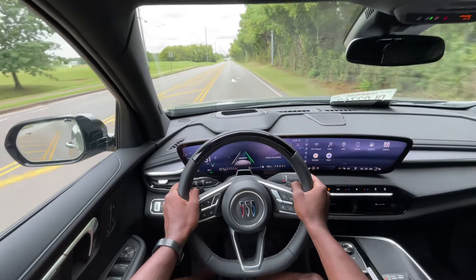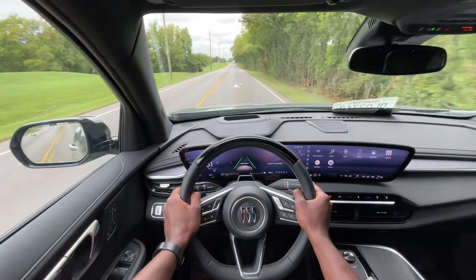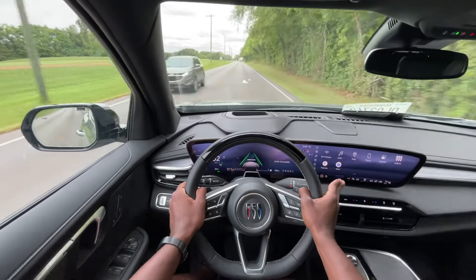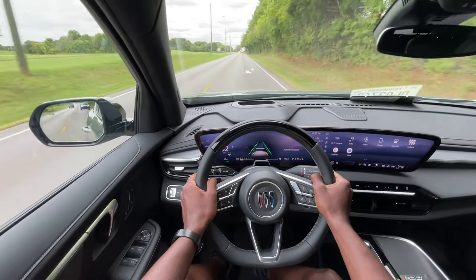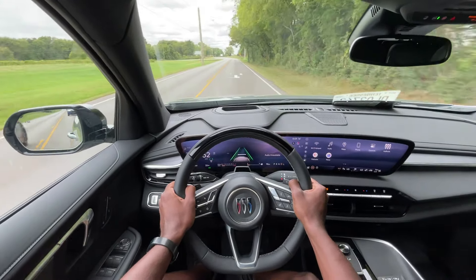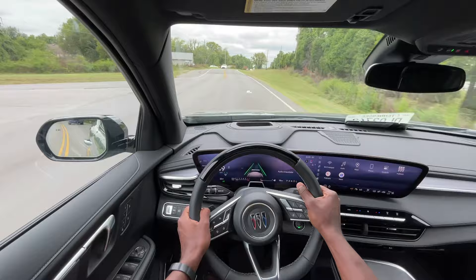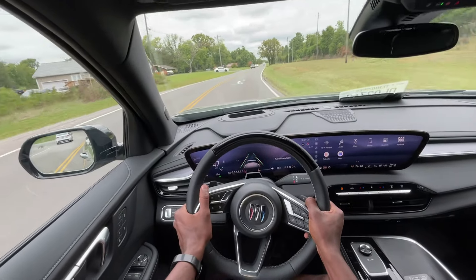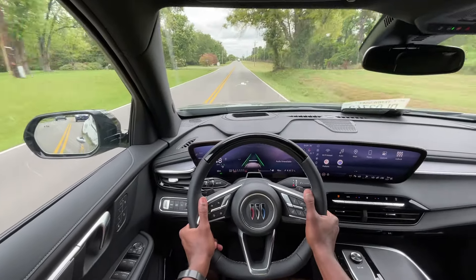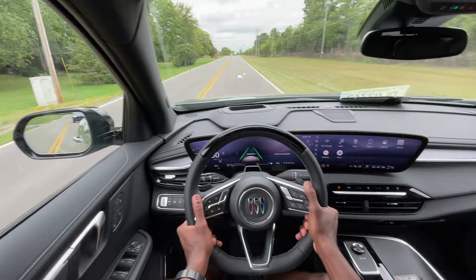I want to give a huge thank you to Chevrolet Buick GMC of Murfreesboro for allowing me to review this vehicle once again. This one does come with a lifetime powertrain warranty — so if you're worried about how the four-cylinder will last over the years, you get that included with your purchase. For the mid-$50s to $60,000 range, it's a solid buy. You don't even have to go all the way up to the Avenir or the Premium.